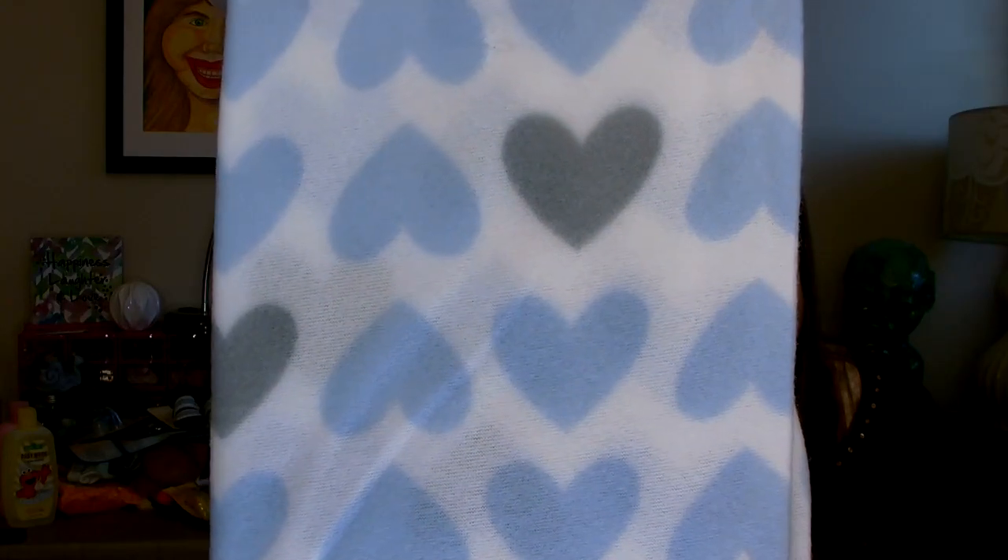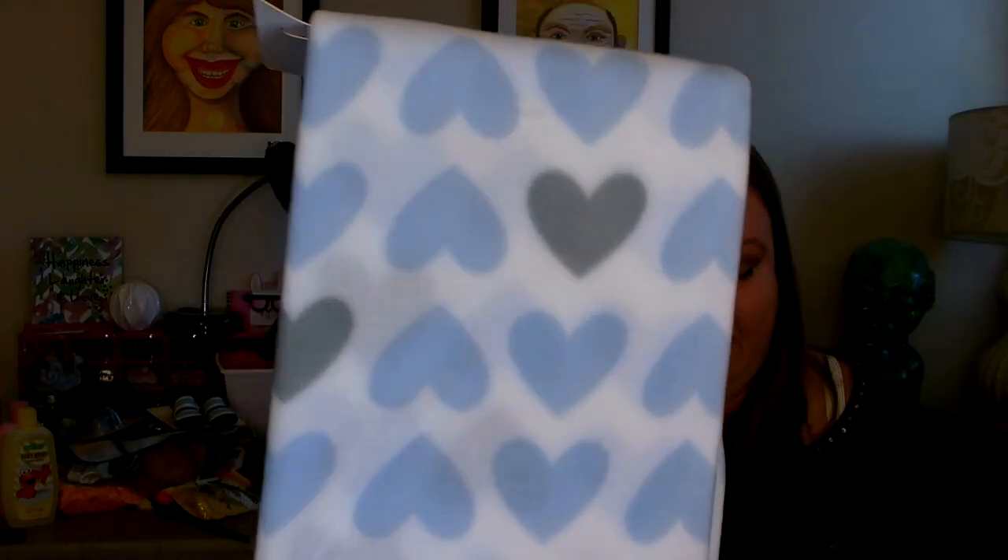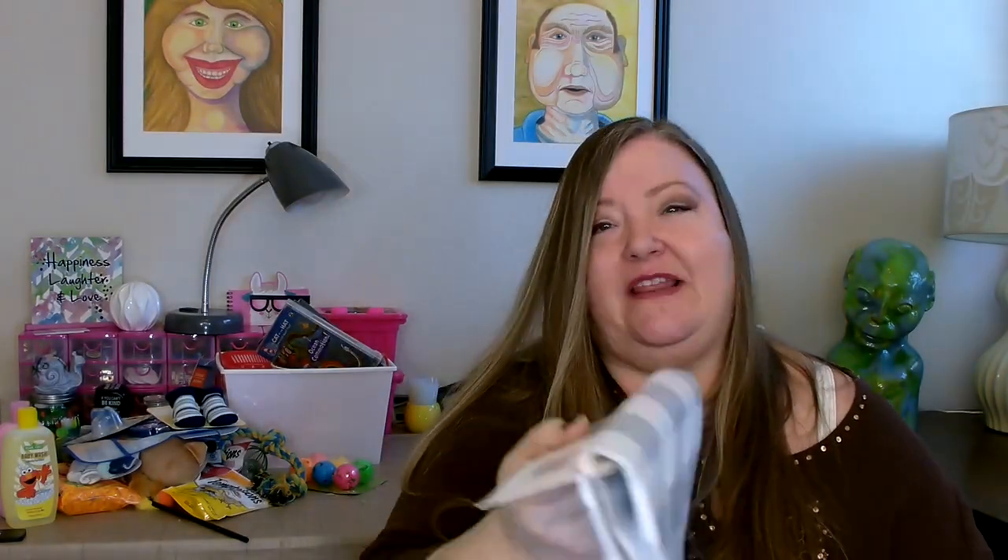I also went ahead and picked up a couple of baby blankets in fleece. I got one with blue and gray little hearts on it, and I also picked up the gray buffalo check. I also picked up one of the Bolero Vanilla Sugar and Raspberry Body Wash. I do like their body washes — I've purchased several in the past. The only thing I sometimes have objection to is the fragrance, but that's personal choice.